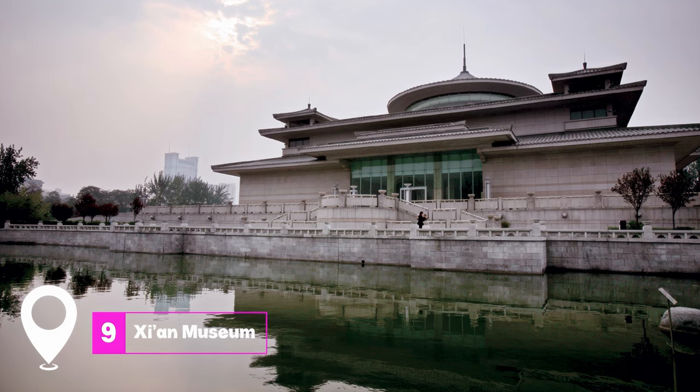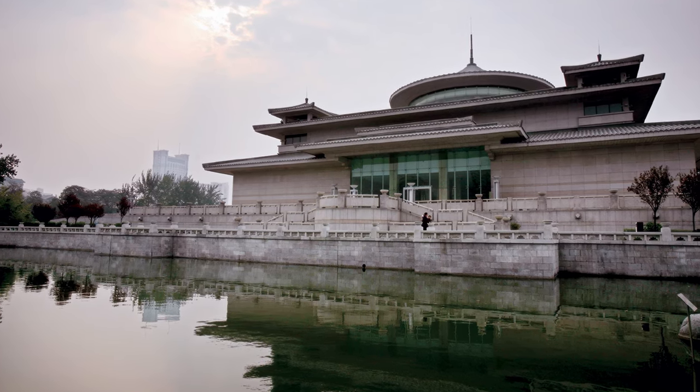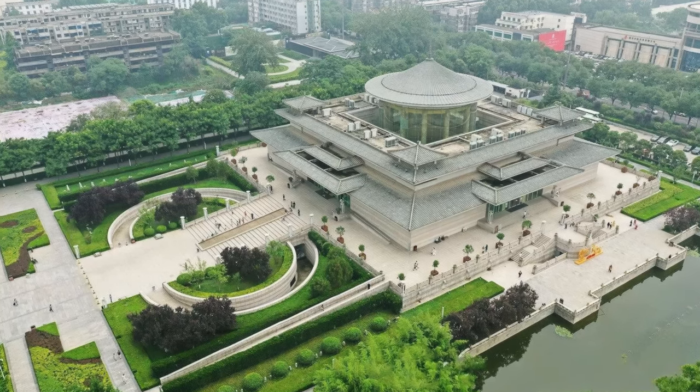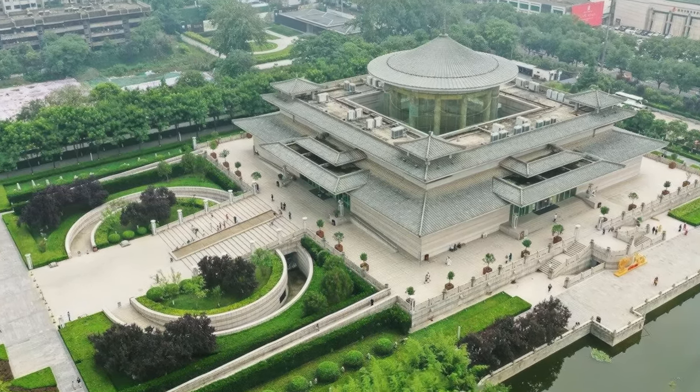At number nine, we have Xi'an Museum. Located near the Small Wild Goose Pagoda, this museum offers a glimpse into the city's past with a collection of historical relics, art, and cultural exhibits. The museum's garden is a serene spot, perfect for a break from the bustling city.